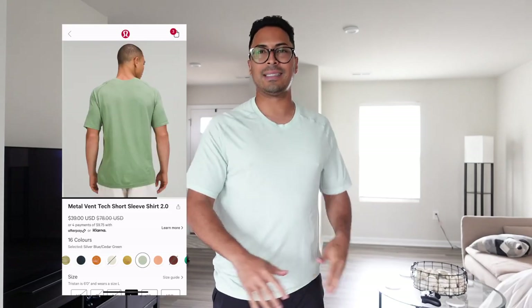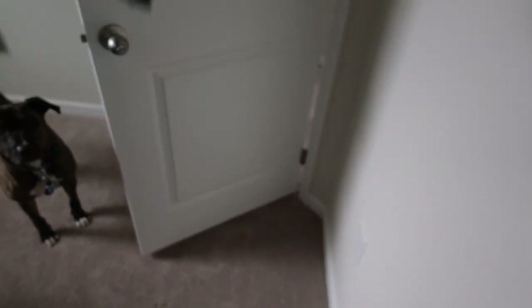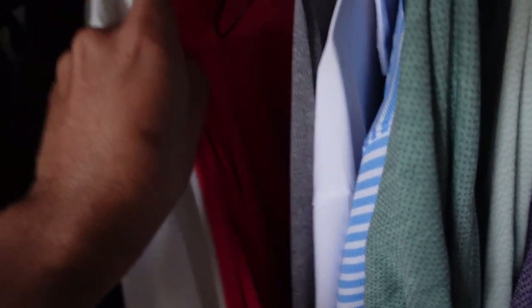I know Lululemon has that high price tag, but right now if you go into their app and check it out, these t-shirts are on sale. I got three other colorways other than this one. This is my favorite — super nice, lightweight, and stretchy, which is the most important thing when I look for a t-shirt. You guys have to upgrade and get rid of those old Nikes and Adidas t-shirts because they do get stiff.